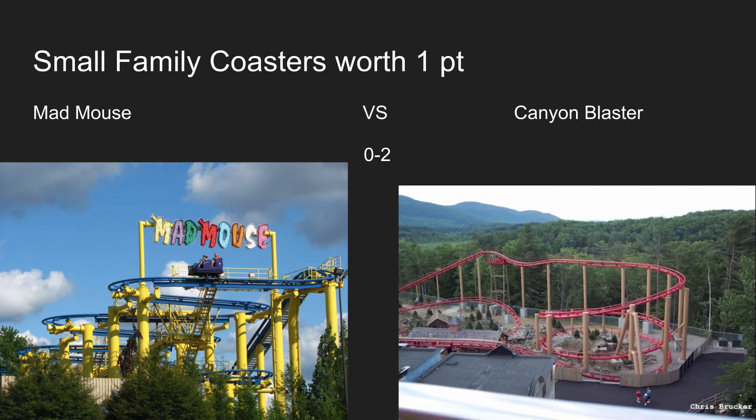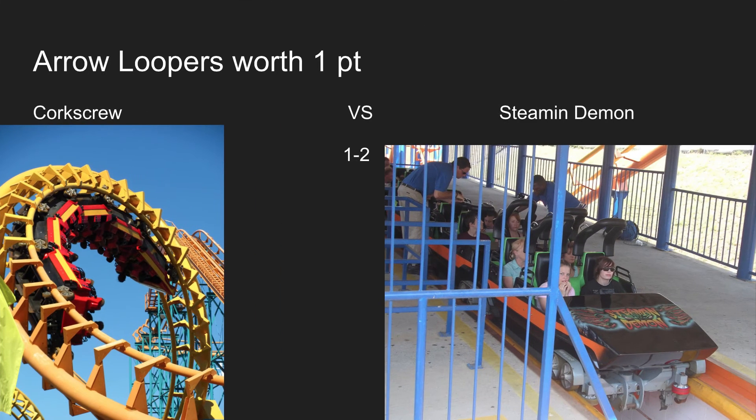Great Escape is starting to come out on top with their smaller coasters, but with the aero loopers, Corkscrew at Michigan's Adventure will gain the advantage. I've heard very bad things about Steam and Demon — the vertical loop is brutal, one of the worst on any aero looper, and the two corkscrews are brutal too, making it a pure rough ride. While Corkscrew was really rough the first time I rode it, when I came back this past year I really liked it, so Corkscrew takes this one.